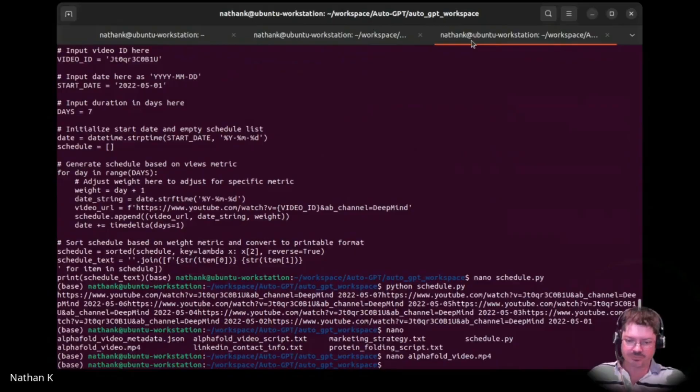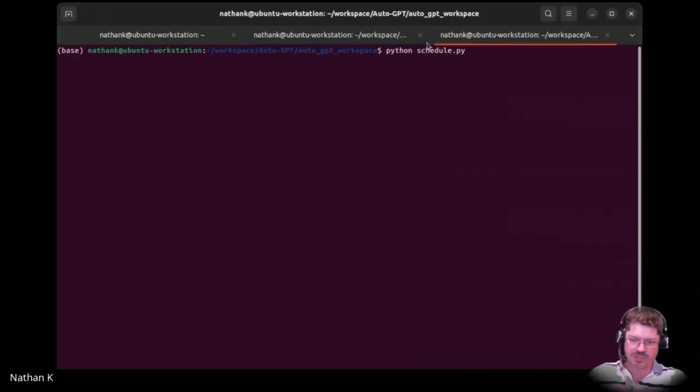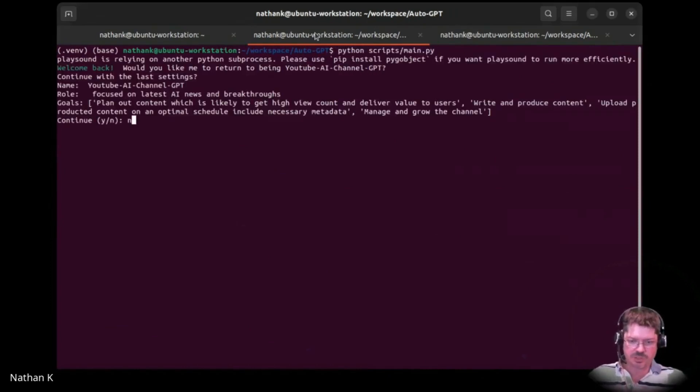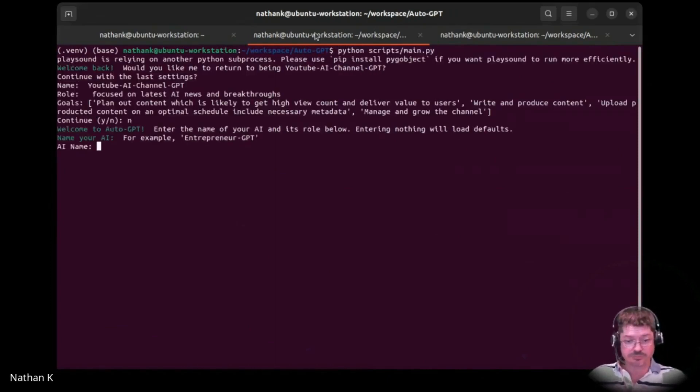It's also created the script and the metadata. I would do one more, which was just to write a story — write a short story or something. Let's call it fictional story bot, something like that.